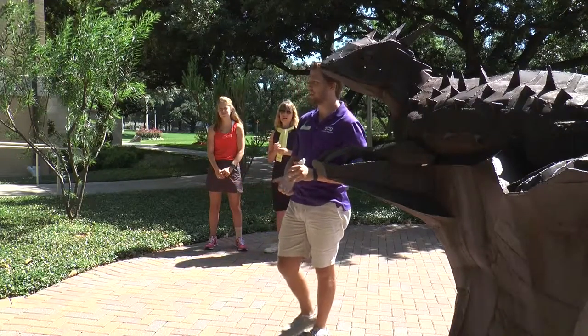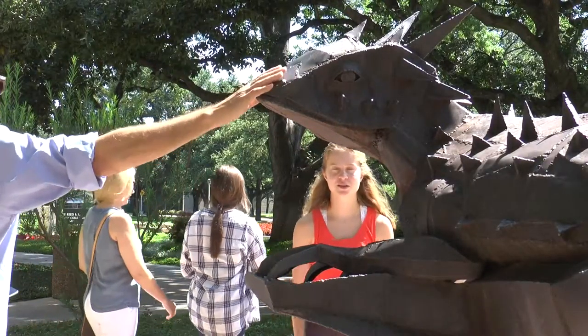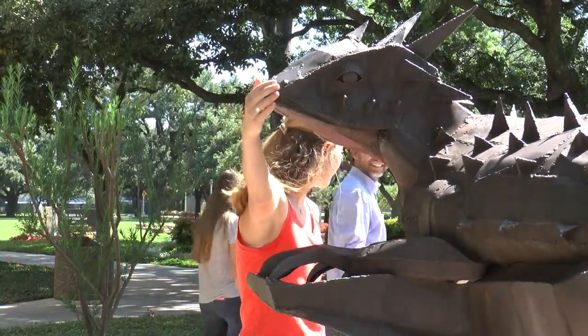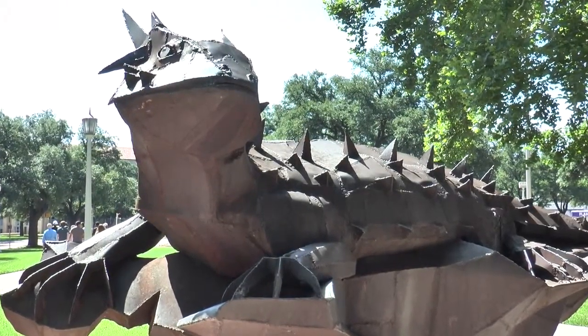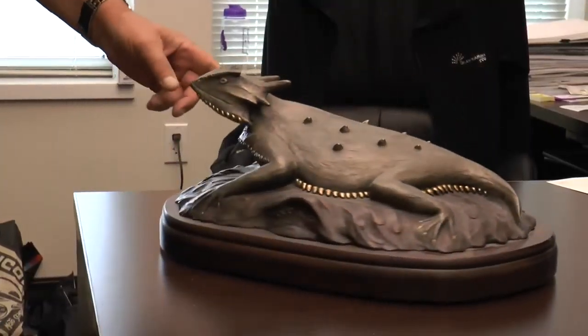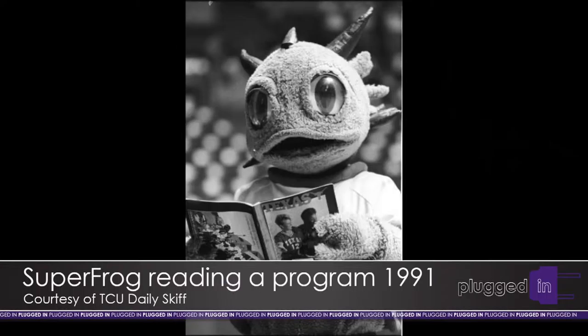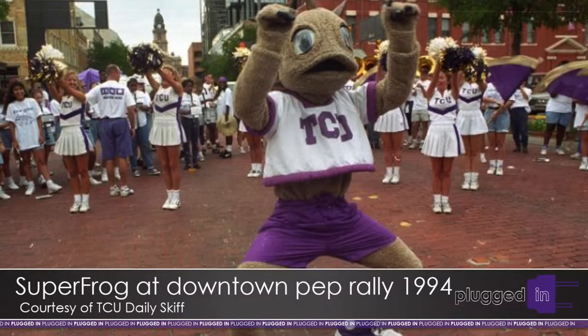There's a horned frog statue on campus tours where, if you rub its nose before a test or admissions visit, you have good luck. To TCU, it's special because they're the only university in the world with it as their mascot — when you see a horned frog, you immediately think TCU. While legends and stories still spread throughout campus, pride for the Horned Frog is sure to remain the same in years to come. Taylor Stiff, Coppell High School.